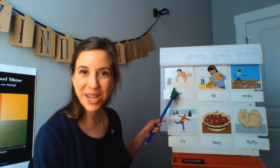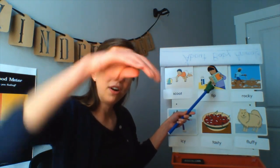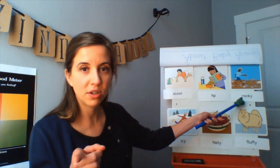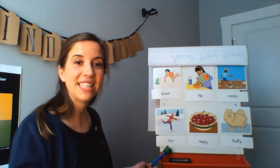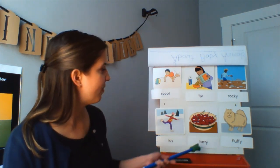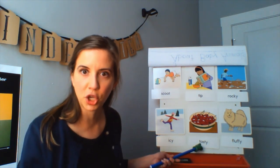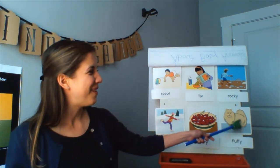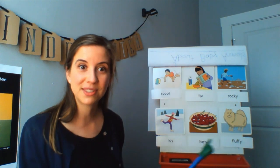Scoot. Scooting is moving quickly. Tip — tip is like pouring or moving something over, or it can also be the end of something, like the tip of your nose. Rocky means covered in rocks, like in this picture. Icy means covered in ice. Tasty means delicious or very good — I rub my tummy when I see this one! Fluffy means soft, just like this dog, kind of like a baby penguin or ducklings' fluffy feathers. Great job, readers.